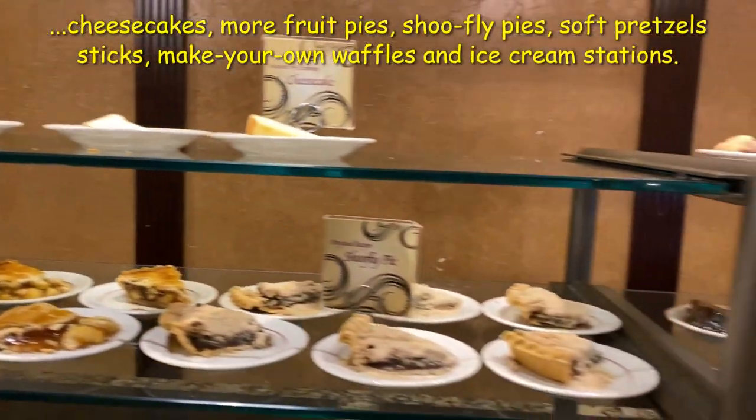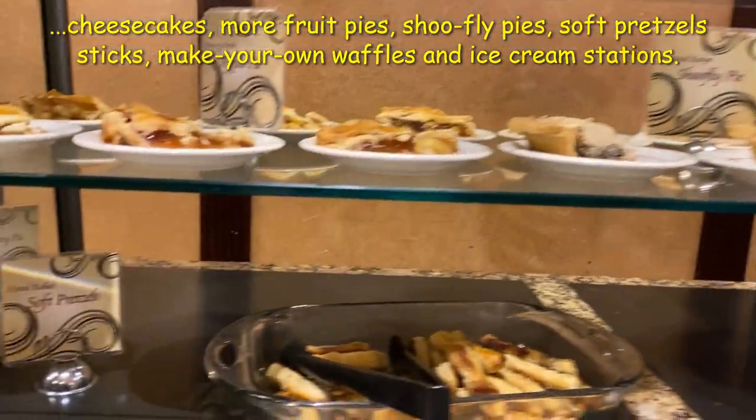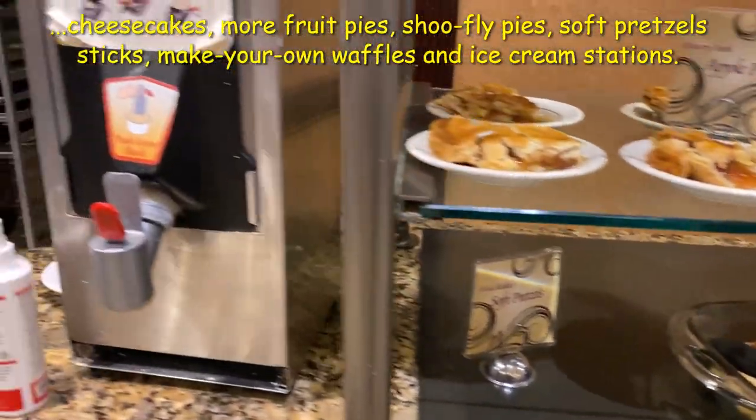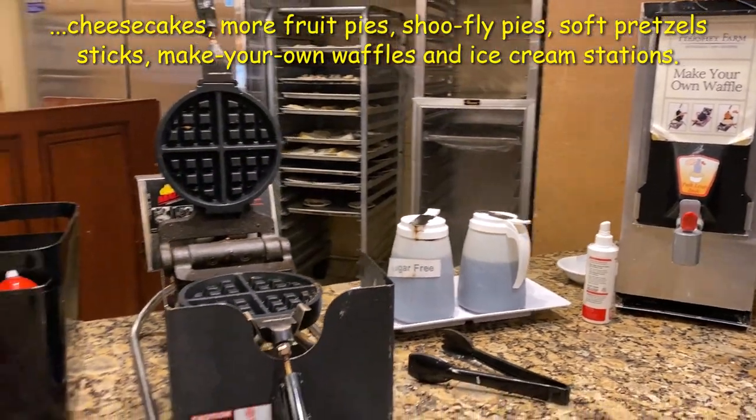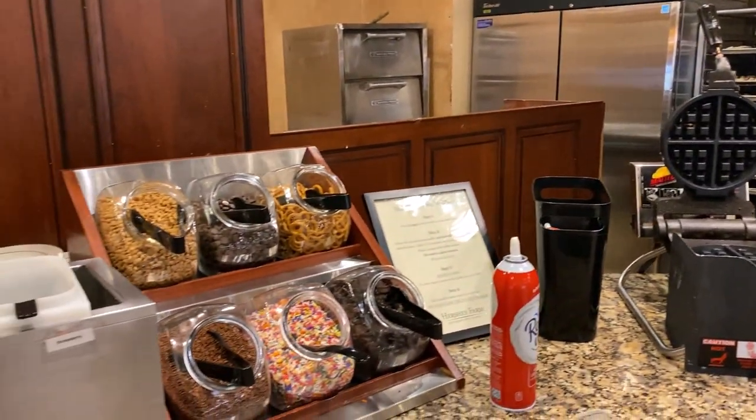There's apple pie, pretzel sticks — that's pretty cool. And waffles too.